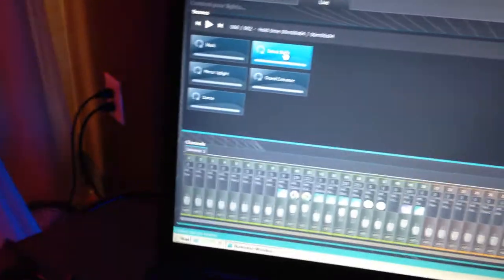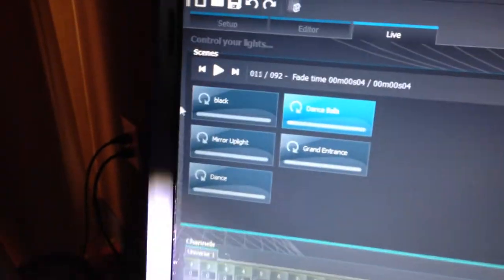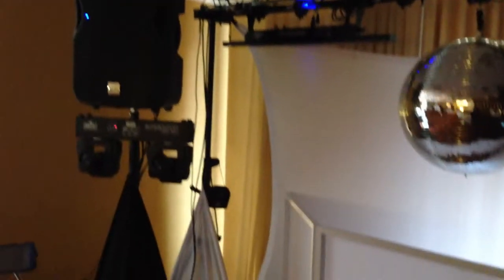Everything is run over here on my DMX 2.0. As you can see, we have a couple scenes built. We have the blackout scene, which is just a static scene — nothing is really going on.